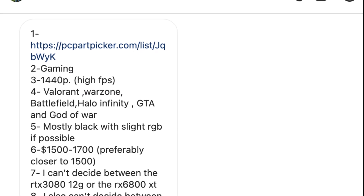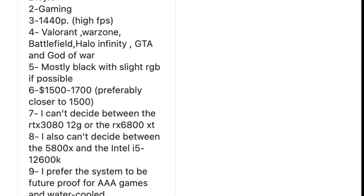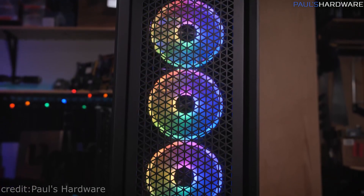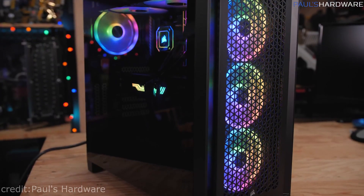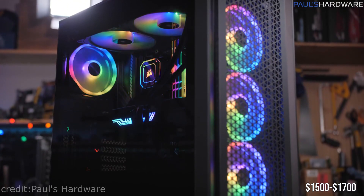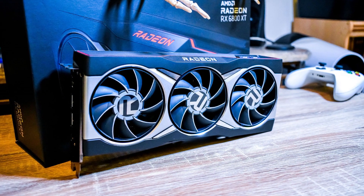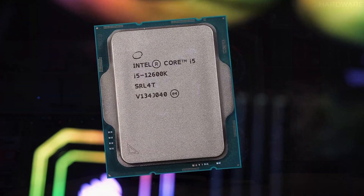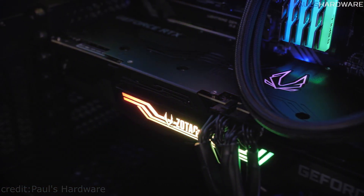The first subscriber sent me his PC part picker list. He wants his PC for gaming at 1440p high FPS for games like Valorant, Warzone, Battlefield, Halo Infinite, GTA, and God of War. He wants mostly black with slight RGB if possible. His budget is between $1,500 to $1,700, preferably closer to $1,500. He can't decide between the RTX 3080 12GB or the RX 6800 XT, or between the Ryzen 5800X and the i5 12600K, and he wants the system to be future-proof and water cooled.